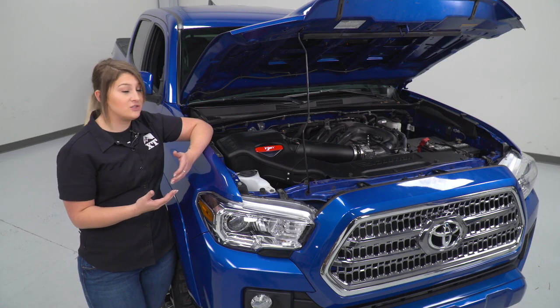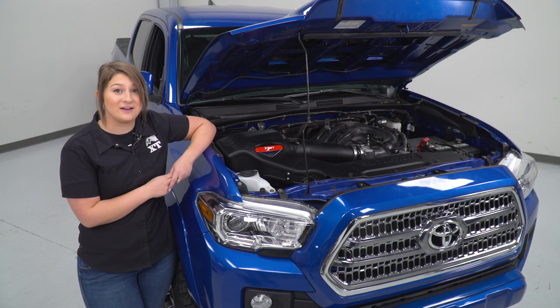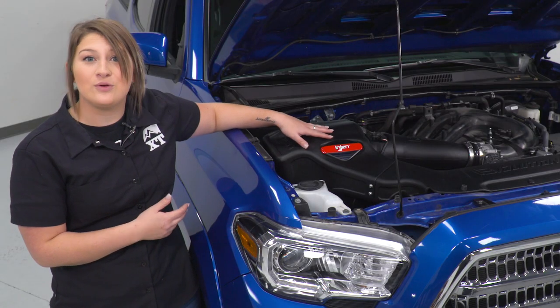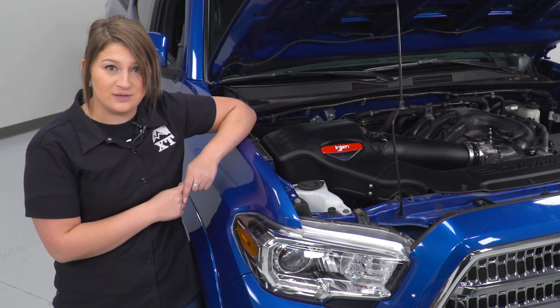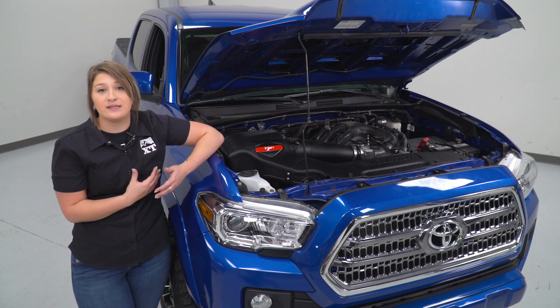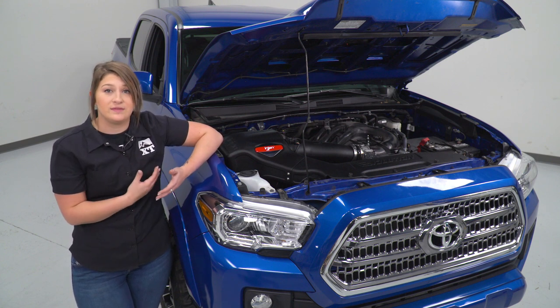Not to mention, this is just going to look a lot better than that factory intake as well as factory air box, giving you a little bit of a refresh inside your engine bay. As far as price goes, this is gonna be roughly $400, and I personally think that's a pretty good price point for what this comes with.